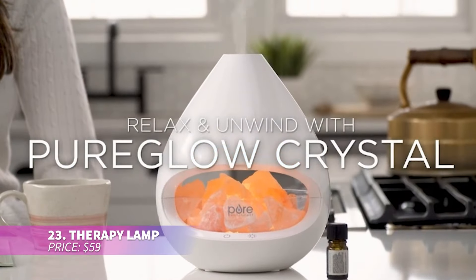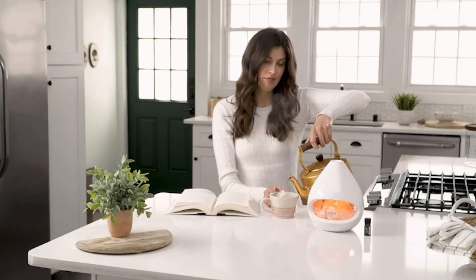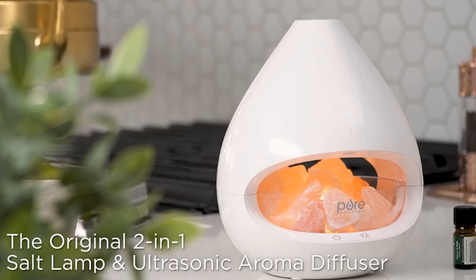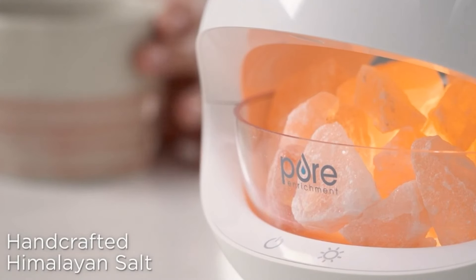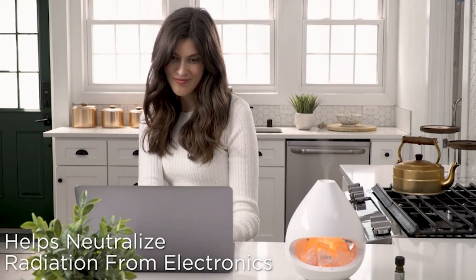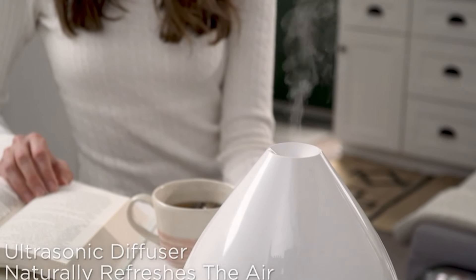The therapy lamp is a unique combination of a Himalayan salt lamp and an essential oil diffuser. The heated salt crystals ionize the air, possibly helping detoxify the lungs and skin. The diffuser runs up to 16 hours for aromatherapy benefits, with five light levels and separate controls for both mist and light settings.